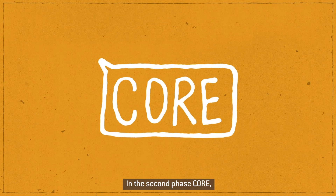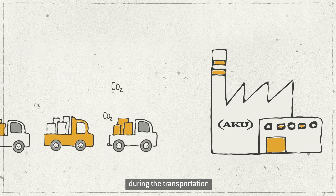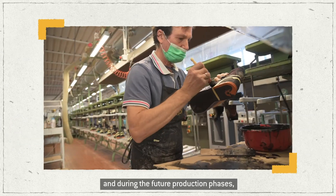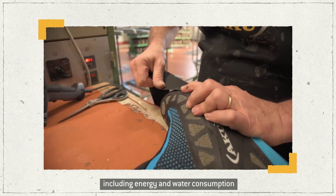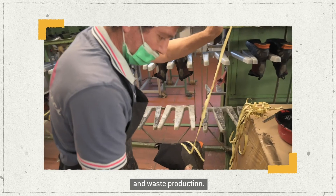In the second phase, Core, we calculated the carbon equivalent emissions generated during the transportation of raw materials from suppliers to our factories and during the footwear production phases, including energy and water consumption, direct and indirect emissions, and waste production.